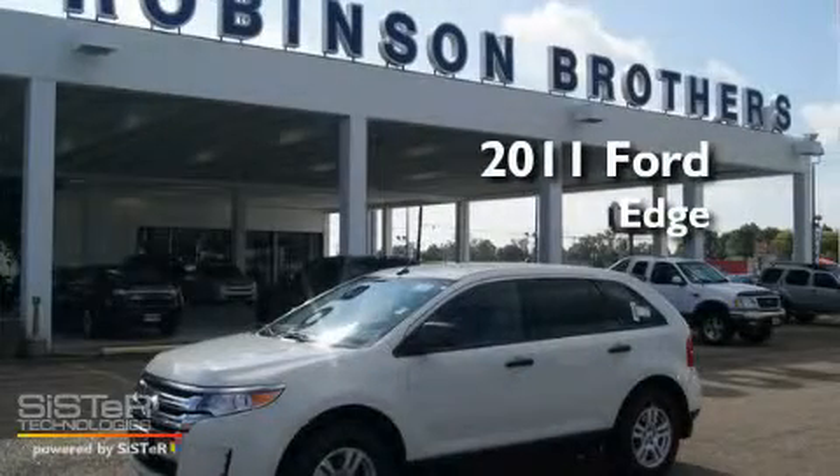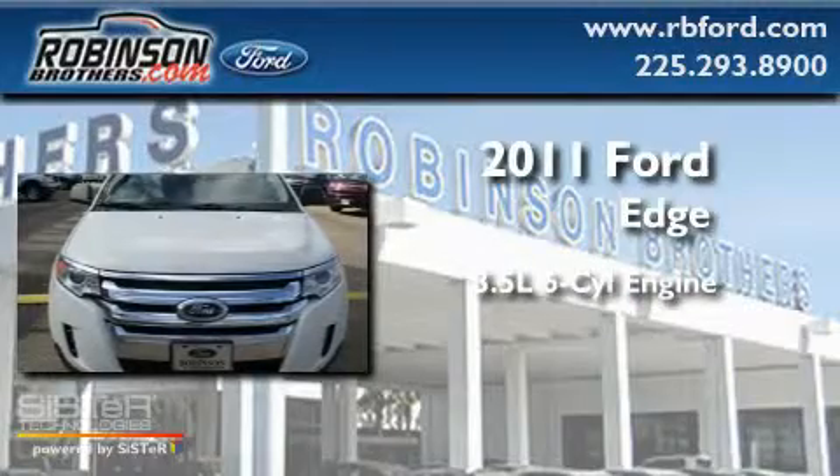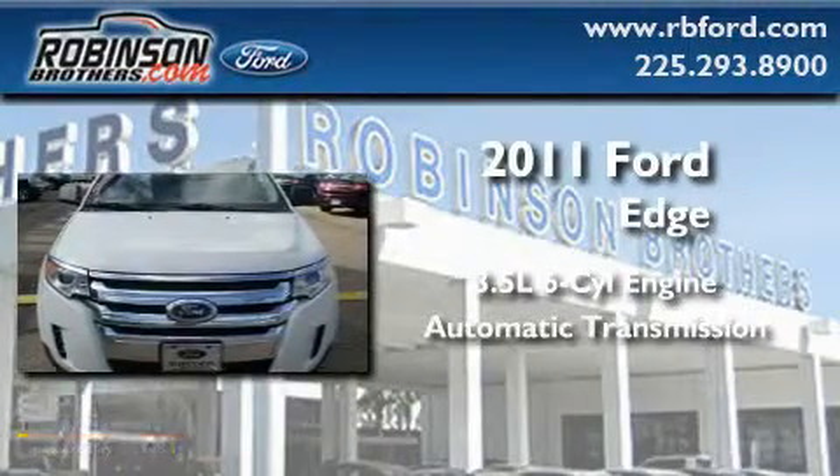This is a brand new 2011 Ford Edge. It has a 3.5 liter 6-cylinder engine and an automatic transmission.